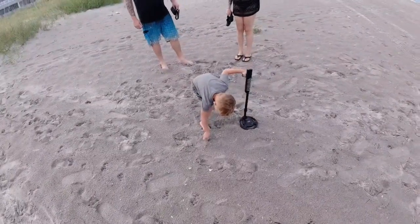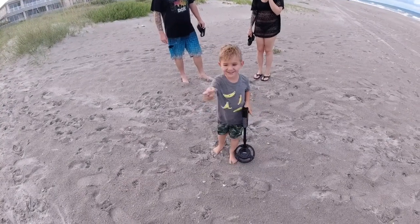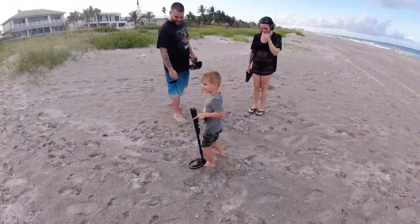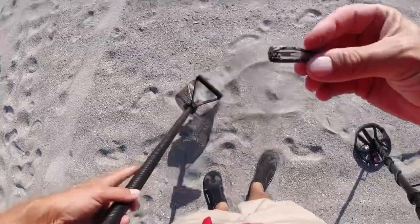Oh, he got it! A future metal detector guy. No, that's your penny man. No, that's yours. All right, y'all be good. I thought it was junk. It is.